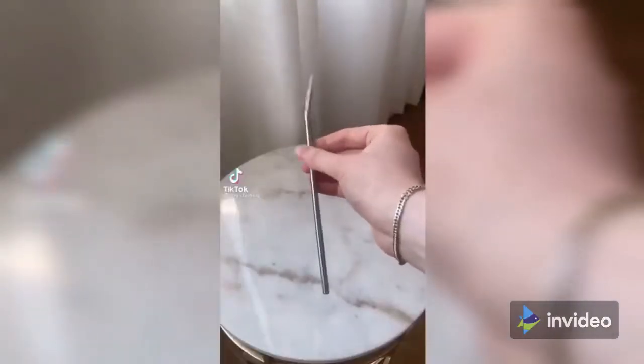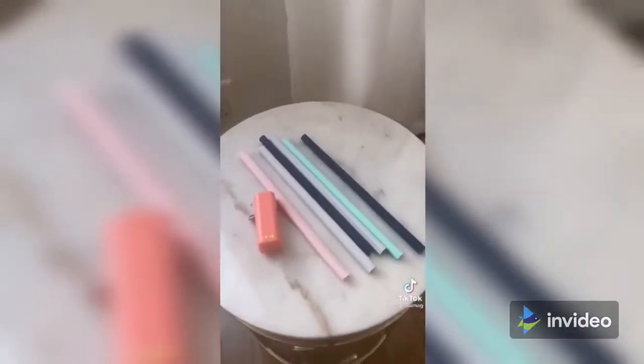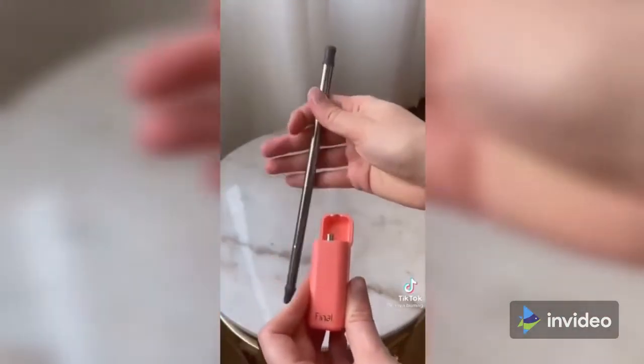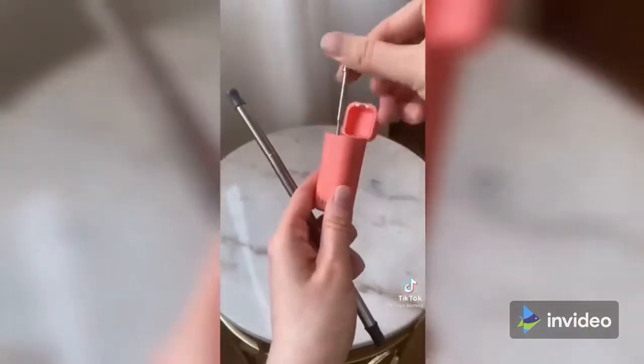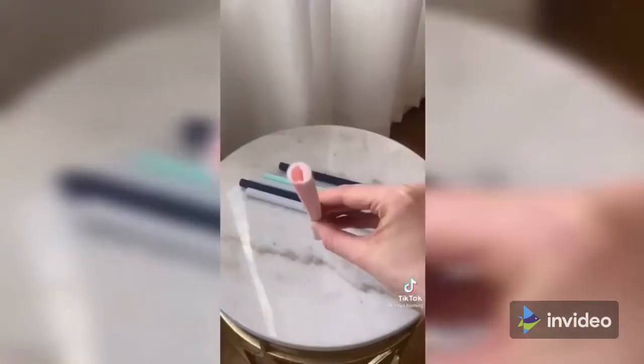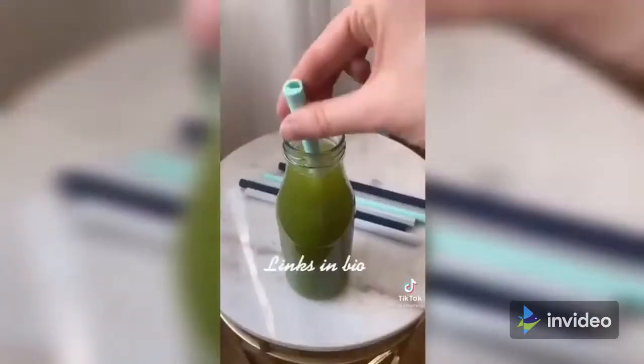I find it difficult to drink from metal straws as they become much colder or hotter than the drink itself, so here are two sustainable alternatives. This collapsible straw is perfect to have on the go — it has a silicone lining throughout so its temperature stays constant, and it comes with a neat cleaning brush. For home use, I really like these straws that easily open and close lengthwise as they're a lot easier to clean.